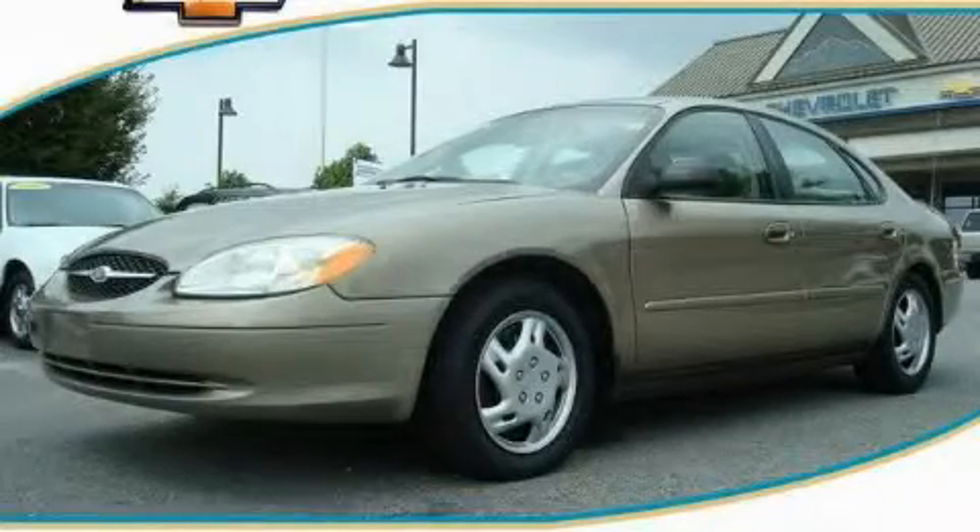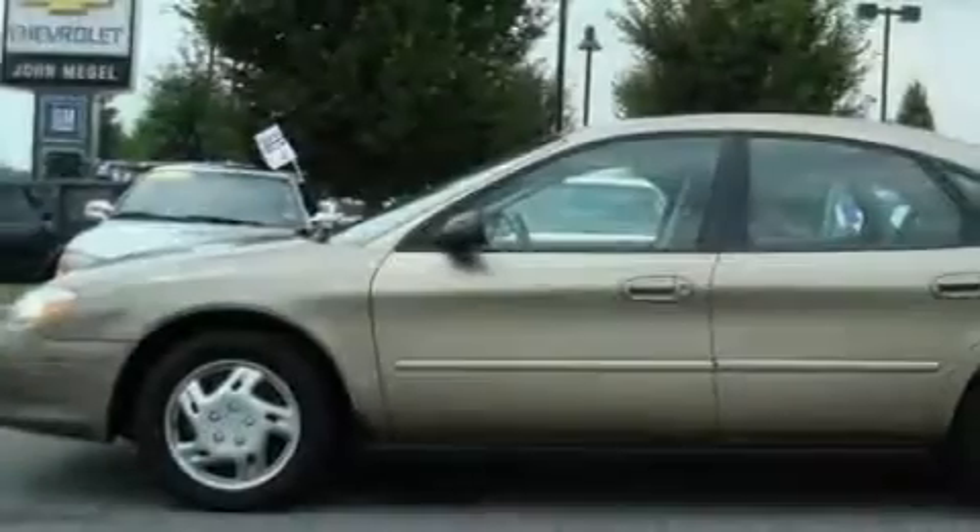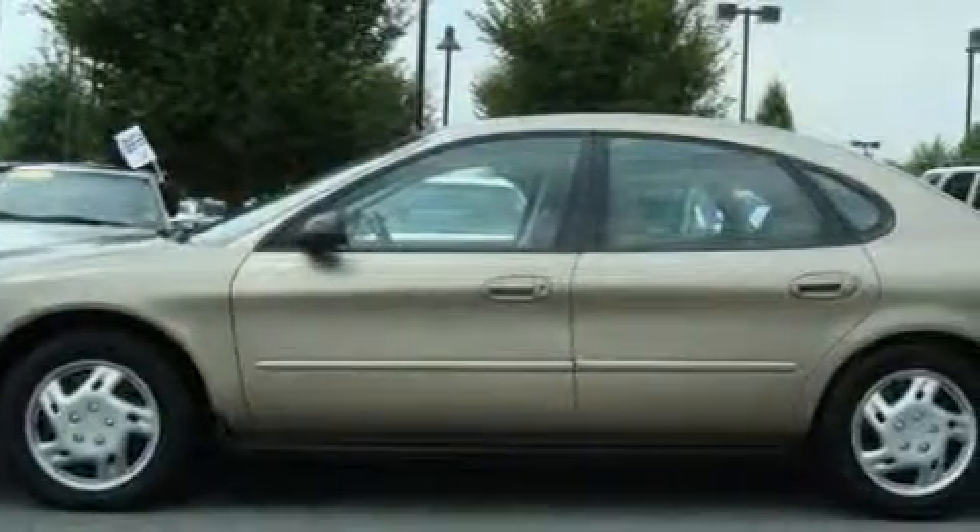This is a 2002 Ford Taurus. It features a 3.0 liter six-cylinder engine and a four-speed automatic transmission.